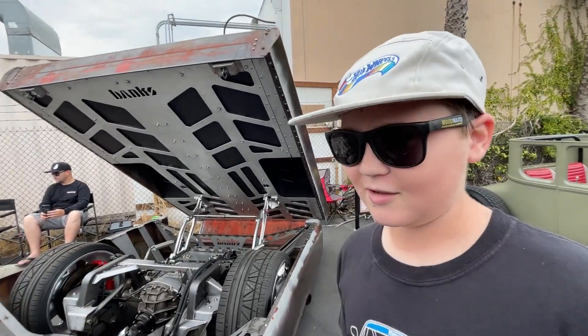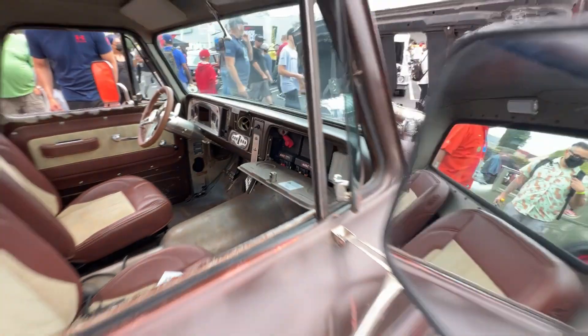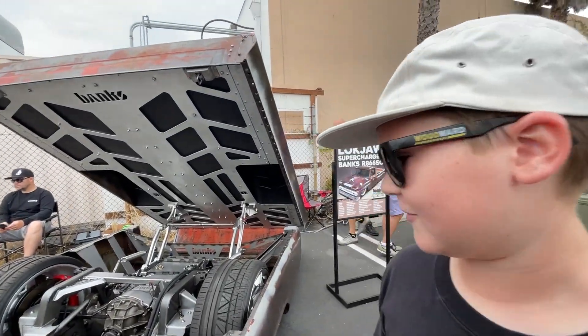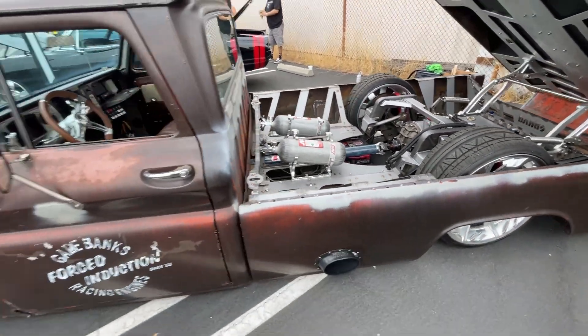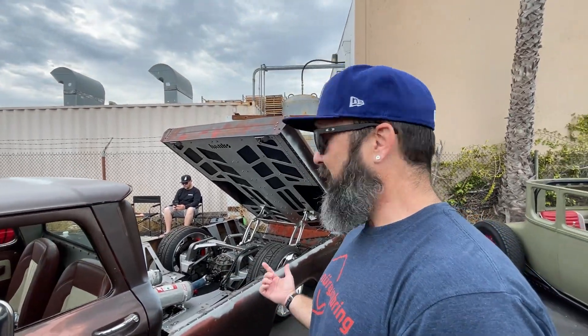You have to pick one thing on Lockjaw that is your favorite feature. What is it? I like the idea of NOS. Considering it's a diesel truck, you don't normally see diesels running NOS, at least not on the street. So that setup is pretty awesome. I like all the carbon fiber, the NOS tank and the drive shaft.